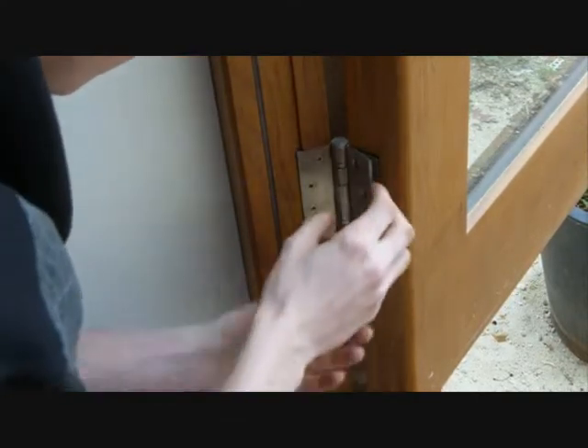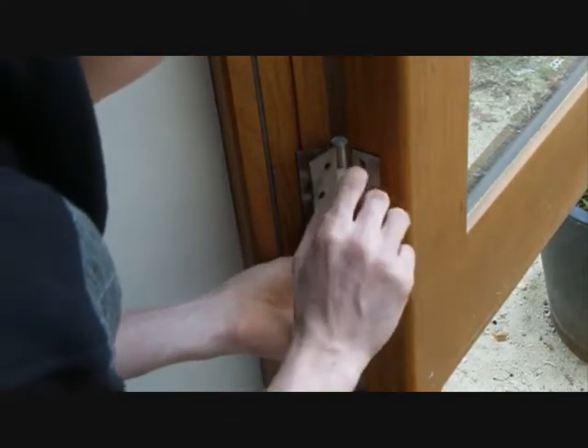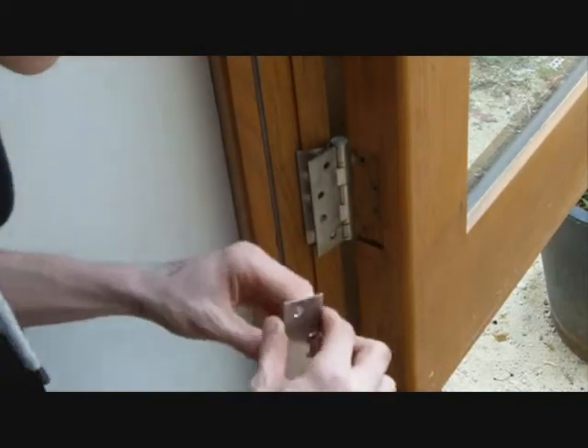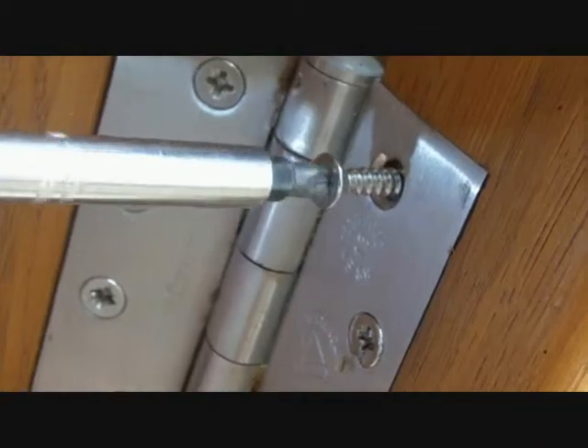All timber products have a tendency to swell over time, so Oak Tree Joinery install hinge packers into the door frame and the door styles. This means your timber windows and doors will always be as easy to open and close as they were when they were new.